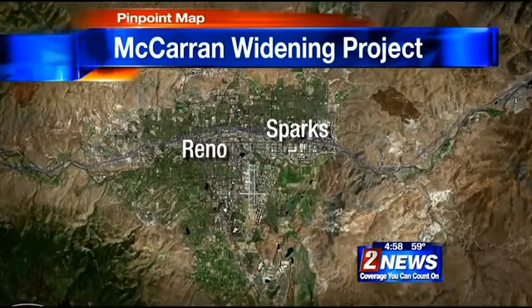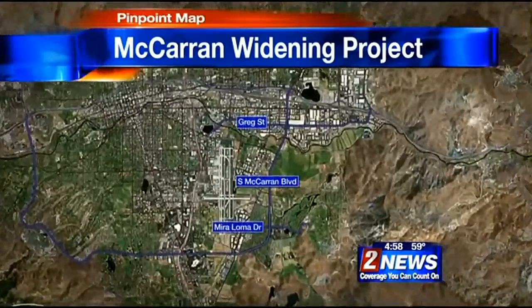Good evening, everyone. I'm Wendy DeMonte. I'm Kristen Remington. Thanks for being with us, but it'll impact a lot of people. So let's show you exactly where construction is happening on McCarran.